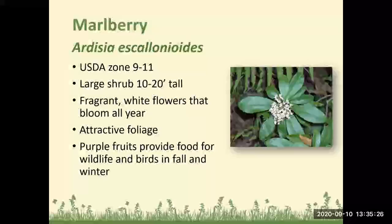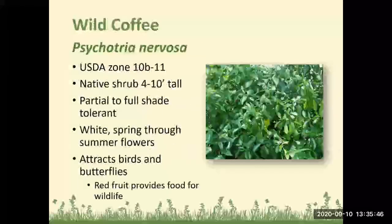Marlberry: Zones 9 to 11, a large shrub 10 to 20 feet tall, with fragrant white flowers that bloom all year and attractive foliage. The purple fruits provide food for wildlife and birds in the fall and winter. Wild coffee is a super easy one to grow — USDA Zones 10b to 11, a native shrub 4 to 10 feet tall, partial to full shade tolerant, with white spring-through-summer flowers. It attracts birds and butterflies, and the red fruit provides food for wildlife.